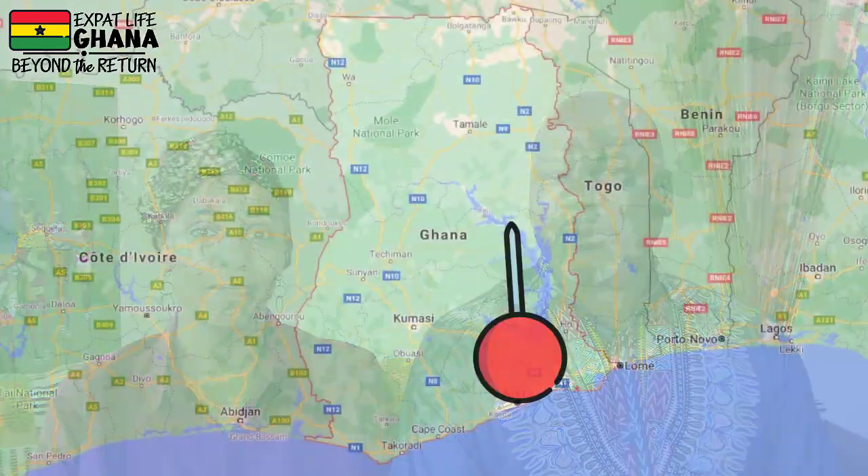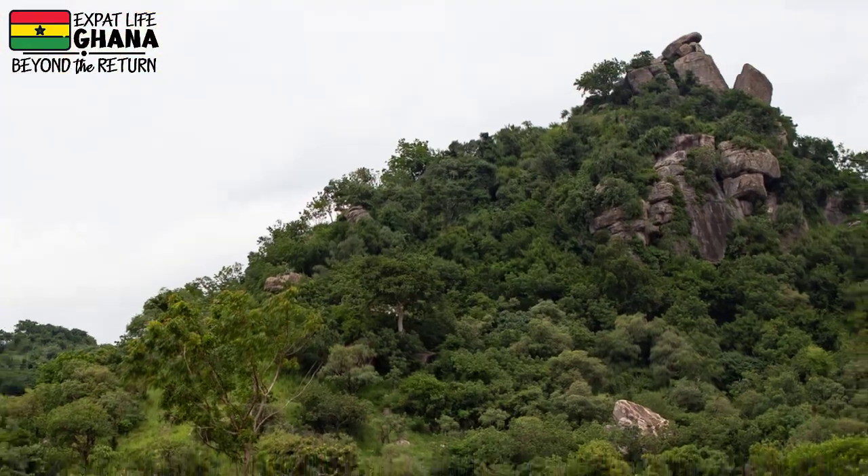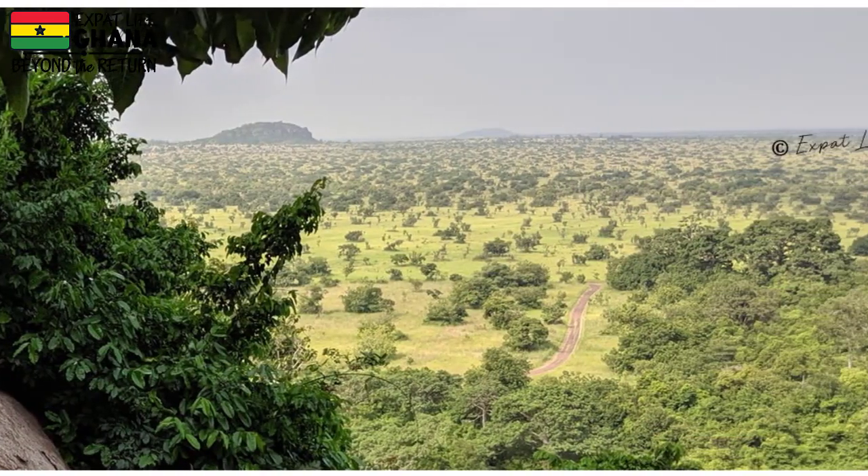Number six: if you are a nature lover, the nature preserve at Shai Hills is a great place to visit — just two hours from the Accra airport. The preserve is an adventure-nature crossover. If you want the full experience you'll want to hike, so bring sensible shoes and grab your camera. There's so much natural beauty here, including rock climbing up boulders and granite mountains that the kids really loved.